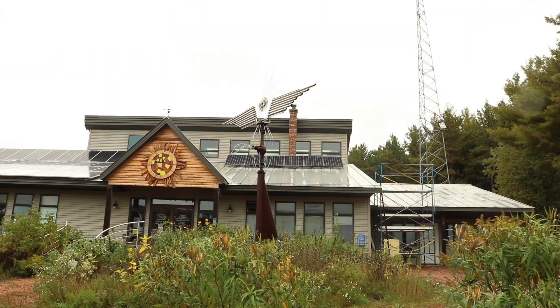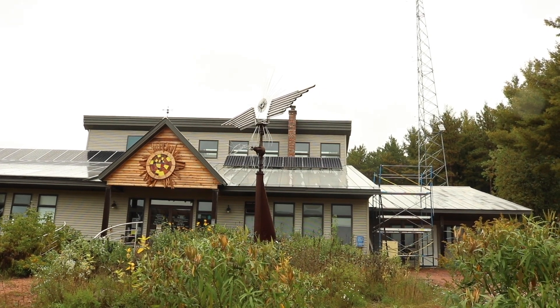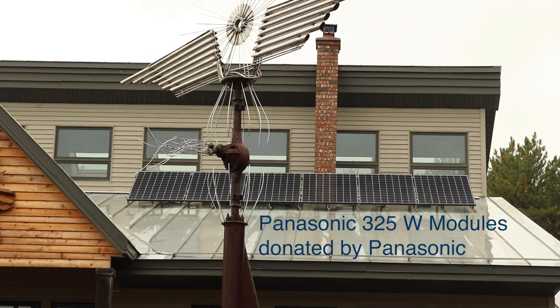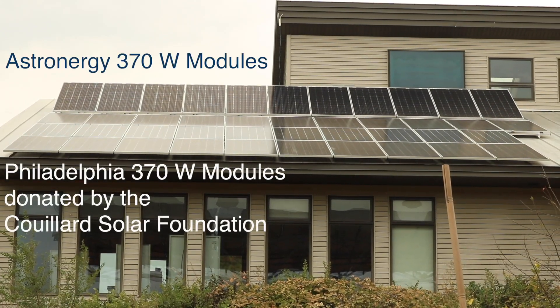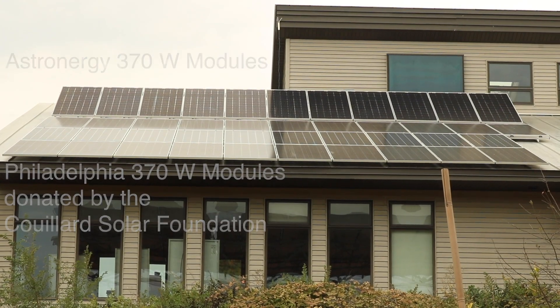The plan is to fill up every roof surface with PV modules. On the east plane of the roof, you'll see we have Panasonic 325-watt modules. Panasonic has donated one pallet of those modules for us. Over on the west roof here, you can see we've got some of the 54 Philadelphia Solar modules and the 10 Astro Energy 370-watt solar modules that were all donated by the Coulier Solar Foundation.